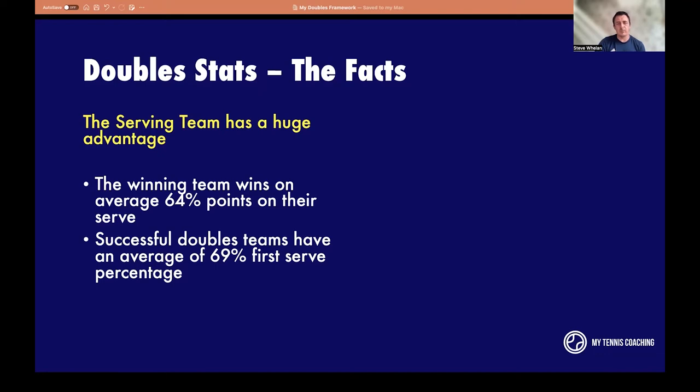The first serve percentage goes up in doubles to 69%. That's not to say they don't hit the serve as hard, but they're not trying to hit aces or win cheap points. The main part of the serving team is to set up the net player. 35% of points are won by a missed return, which is quite high. The reason is there's a lot of pressure on the returner — you've got less angle, less space, and you're conscious that the server is trying to set up the net player.